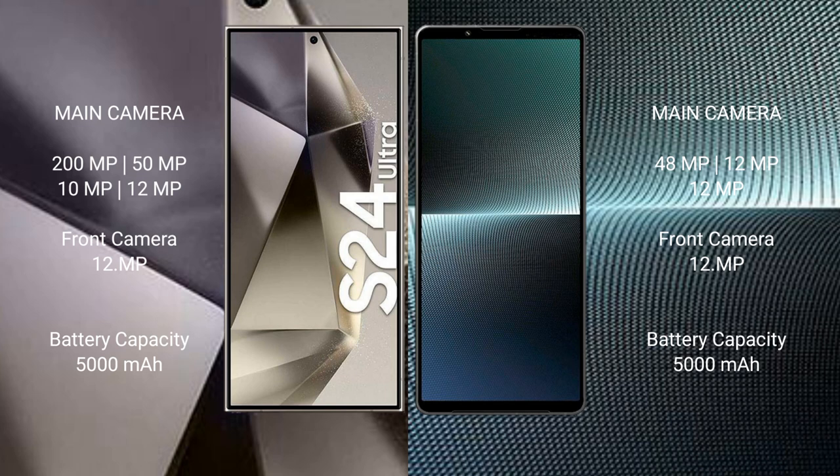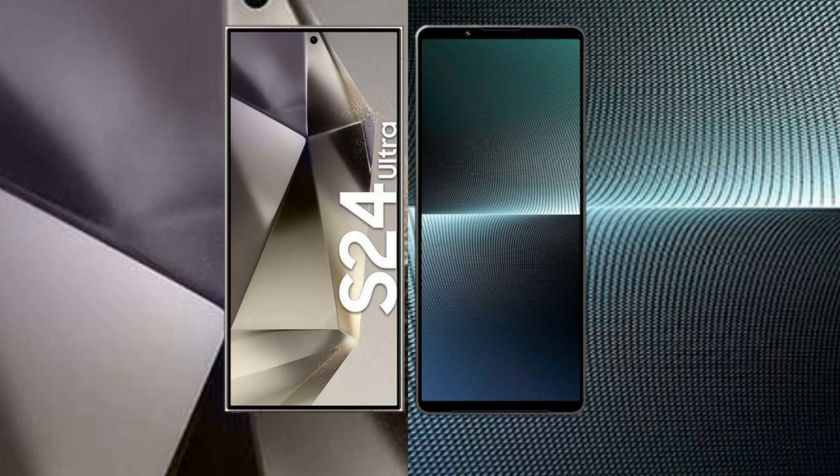Samsung Galaxy S24 Ultra has a 5000mAh battery with 45W fast charging support. Sony Xperia 1 Mark 5 has a 5000mAh battery with 30W fast charging support.